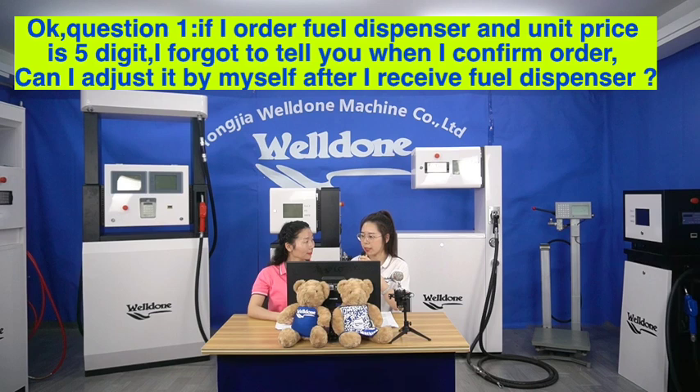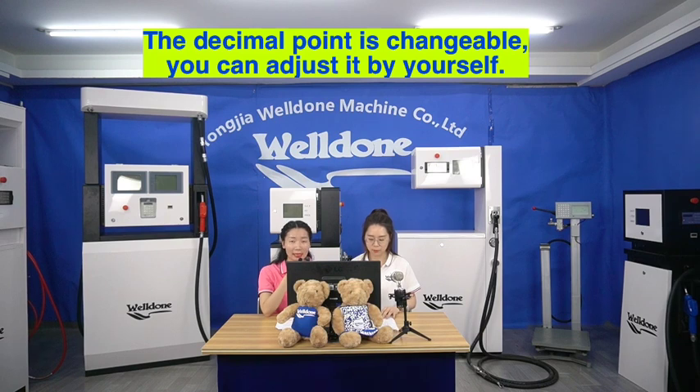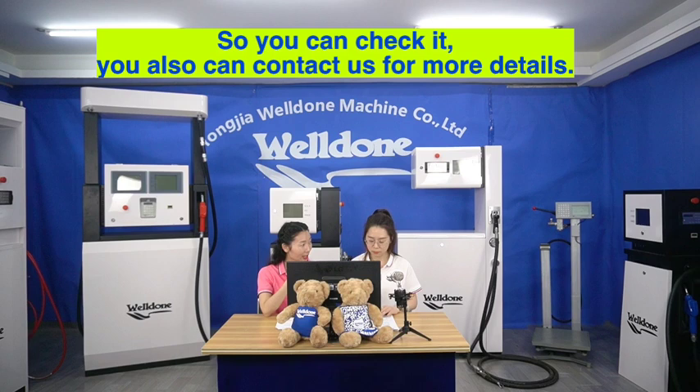If I order a fuel dispenser and the unit price is 5 digits, I forgot to tell you when I confirm the order — can I adjust it by myself when I receive your fuel dispenser? Yes, our display is 886 type, meaning the amount and volume area is 8 digits and the unit price area is 6 digits. The decimal point is changeable, so you can adjust it by yourself. Our factory setting is 2 decimal points, and we include a manual instruction with the goods, so you can check it. You can also contact us for more details.